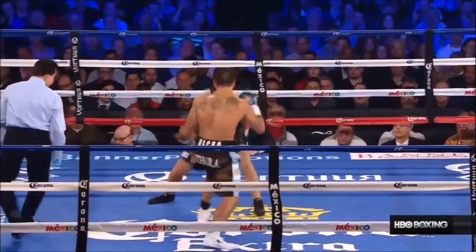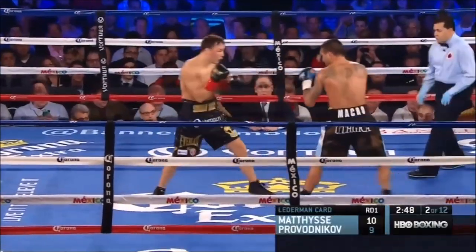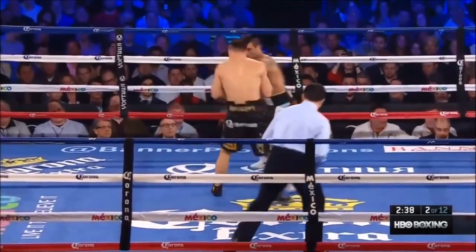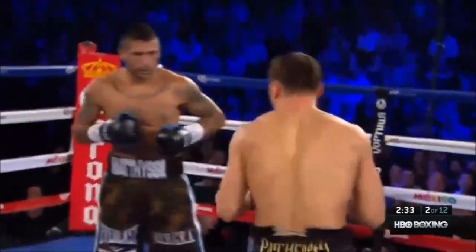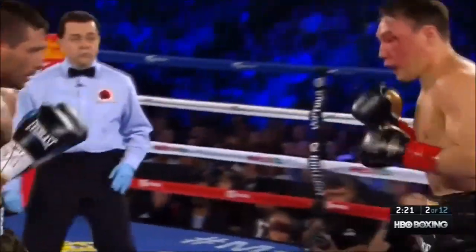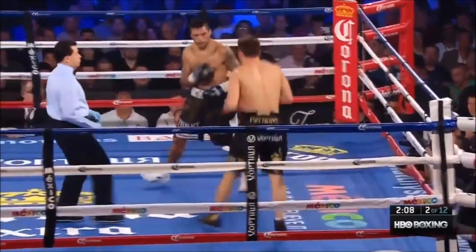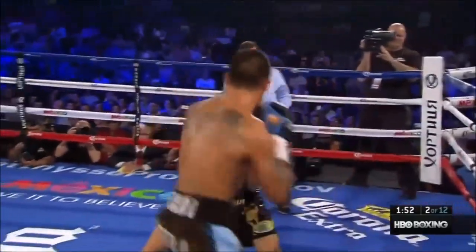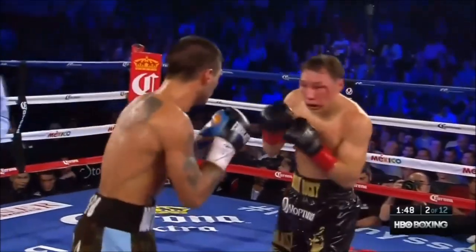Counter right hand by Matisse. A 1-2 by Matisse. Matisse just threw a straight right hand — when he stops putting that left hand out, he doesn't look nearly as ready for combat. But Matisse uppercut, straight right hand by Matisse.